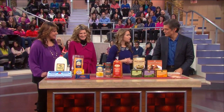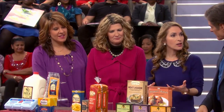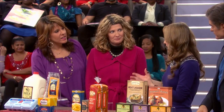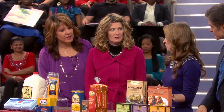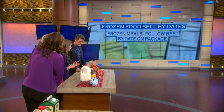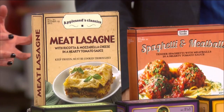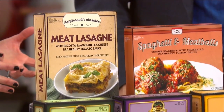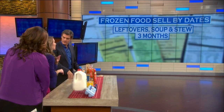Moving on to frozen foods — there are lots of dates on these packaged products. For things like a frozen dinner, there are sell-by dates, and for it to taste really good you want to use it by that date, but it will still be safe after those dates expire. If you made extra soup or lasagna, you can keep that in the freezer, as long as it's packaged well, for up to three months. We're throwing away a lot of food. Always remember to defrost things in the refrigerator for safety.